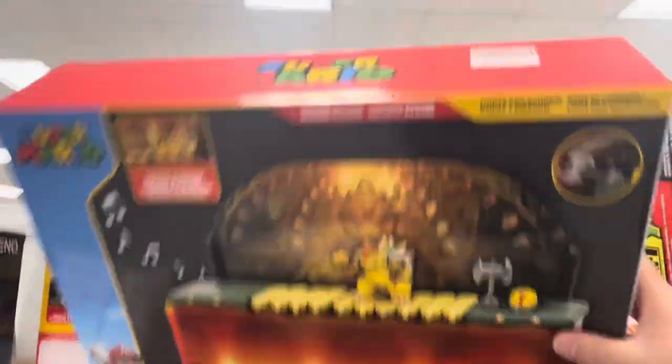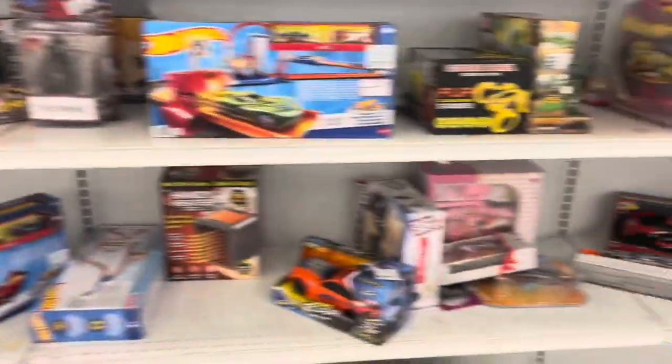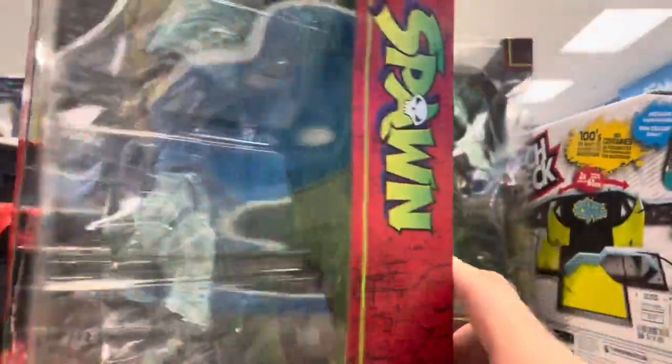Alright, real quick scan. Got that guy in here. $19.99. Got Tech Decks. Oh, Overkill — we found them. Alright. Yep, I'm going to take them.